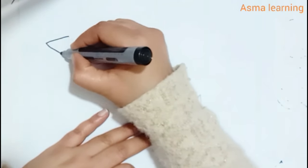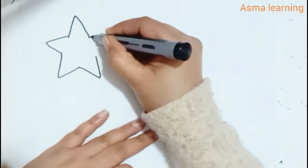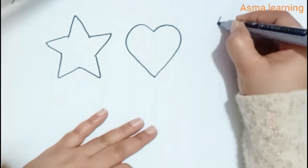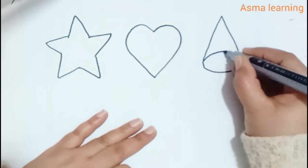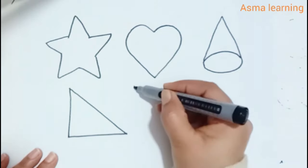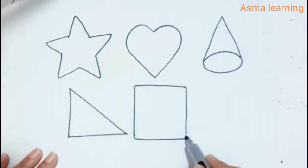This is the black color star. Heart. Cone. Right triangle. Square.